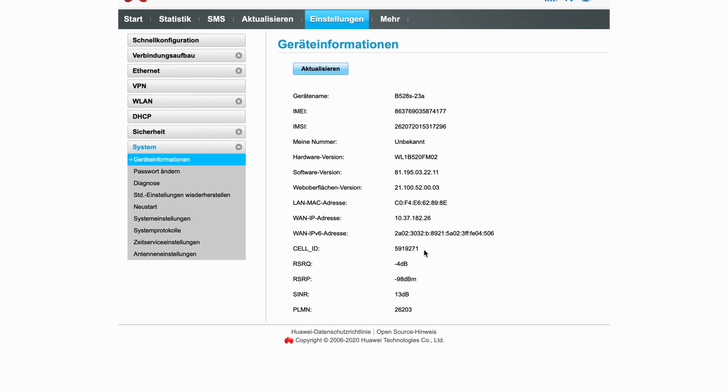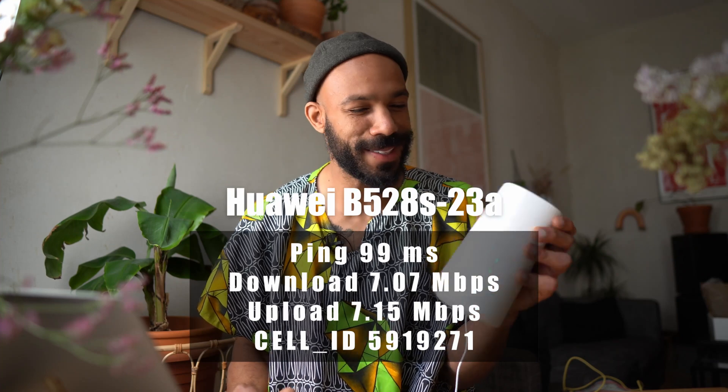Here we can see which cell ID the B528S is connected to and some reception stats. It looks like cell tower 5919271. Here are the speed test results and the tower — now it's time for the next one.